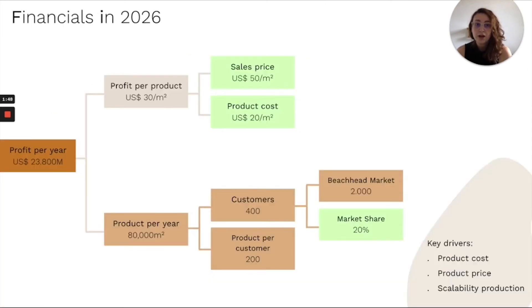The key drivers of our business are the product cost, today at $20 per square meter, the sales price at $50, and the scalability of our technology. Once production ramps up and we have scale, we will be able to attend more and more clients.